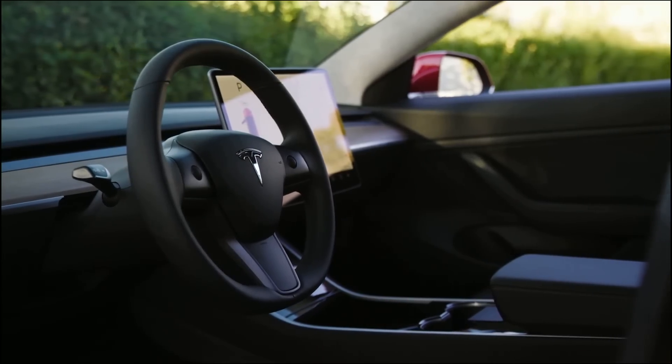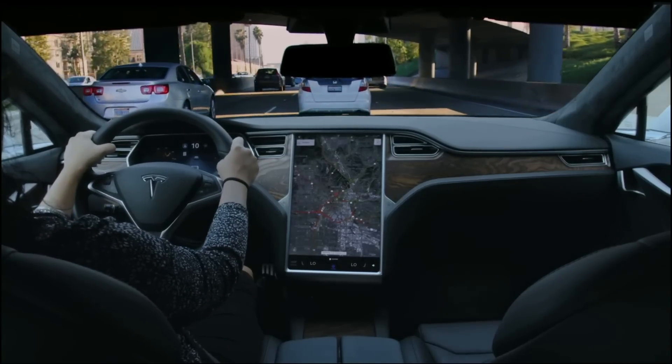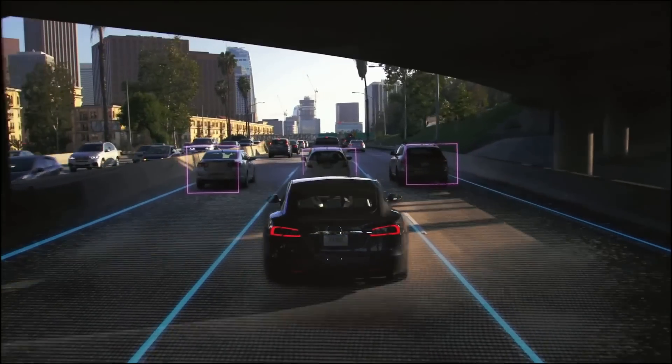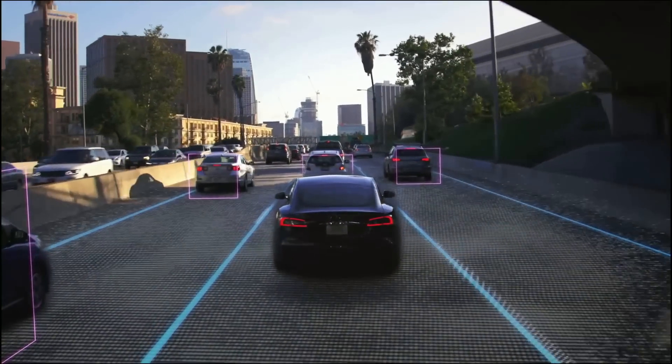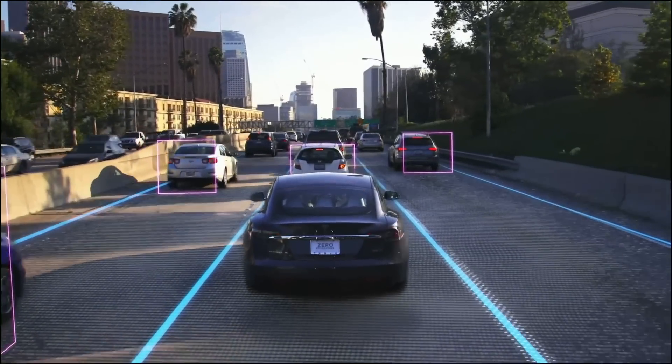But as Tesla detailed in a special investor event, it's been working on its own ground-up hardware for Autopilot use. And when I say ground-up, I mean everything from the chipset upwards. And, says Tesla, it'll be ready to enable a full robo-taxi service by the end of next year.